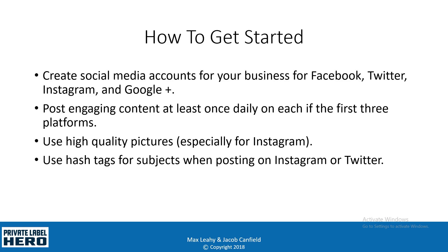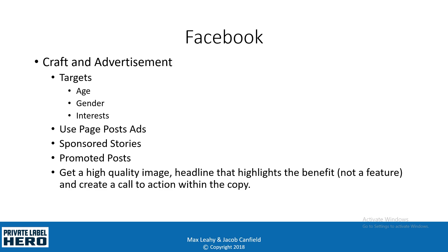For Instagram and Facebook you definitely want to use high-quality pictures. Instagram is a photo-sharing platform, so it's very important that your pictures are very high quality. For Instagram and Twitter, you want to make sure that you're using hashtags around your industry or your specific subject, because when people are searching for things, they're going to use those hashtags to find relevant content.